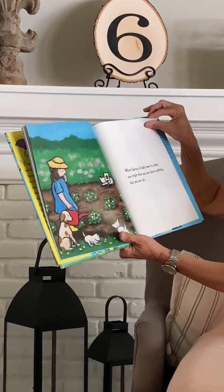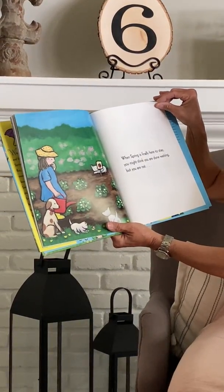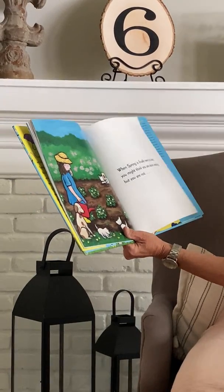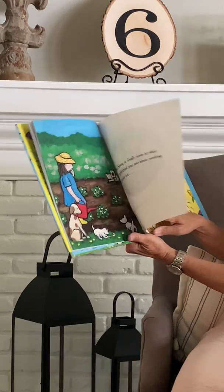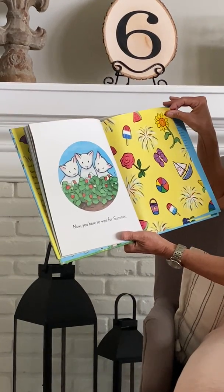When spring is finally here to stay, you might think you are done waiting, but you are not. Now you have to wait for summer.